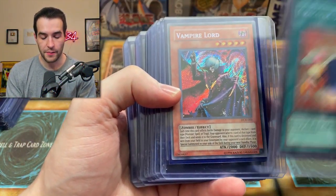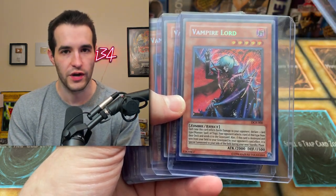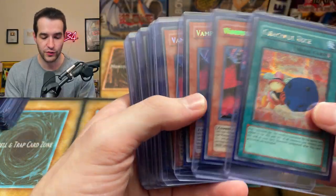Next up: Graceful Dice, very cool card. Vampire Lord reprint. I'm wondering why some of these are in top loaders when those other nice reprints were not — it's very interesting to me. I guess he just ran out of top loaders or something.